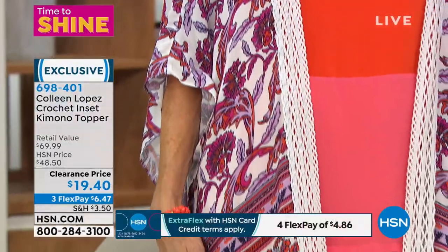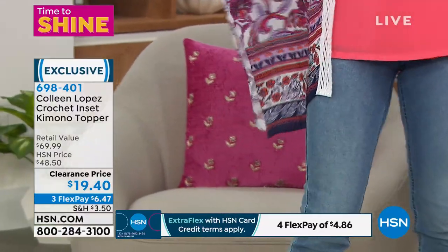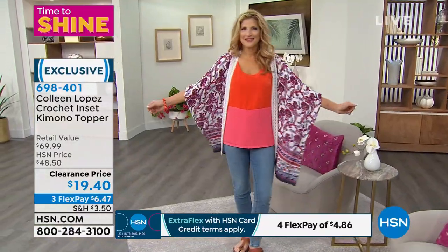I was so excited when I saw this on the show, and I can't even believe the price. This is insane. This is a favorite.